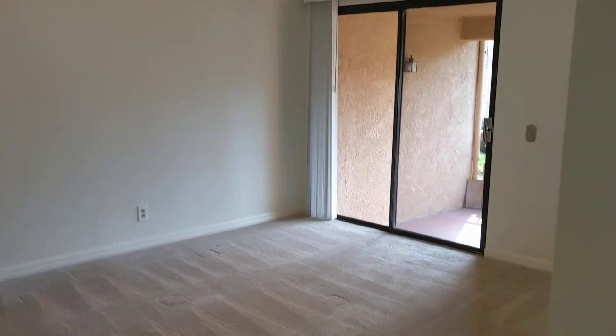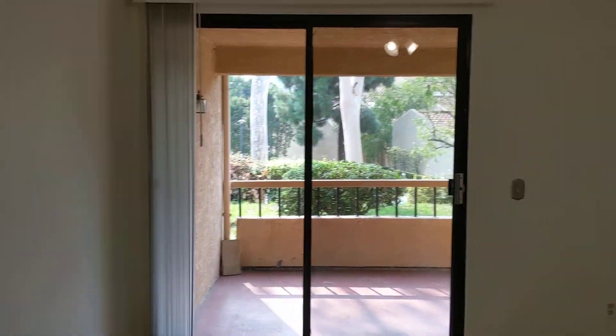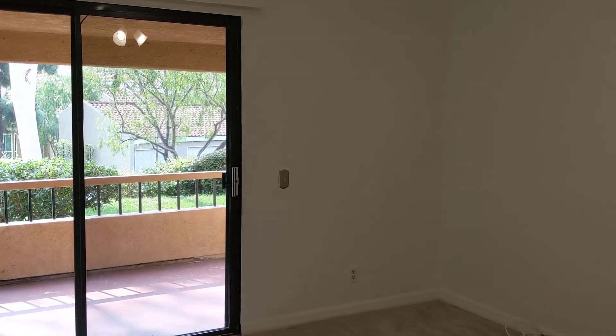We'll access the patio through the other room, so we'll go over this way. We do have the master bedroom here. The master bed with a ceiling fan is always nice, and it does have private access to that patio out there.